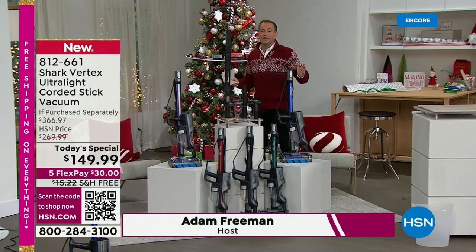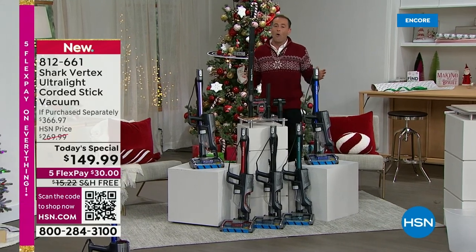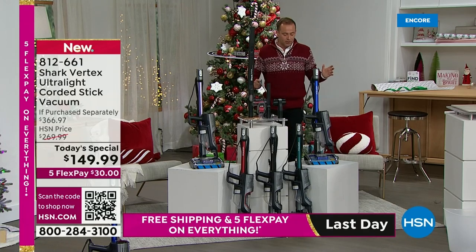Right out of the gate, I want to ask you to Google this, because if you Google this vacuum cleaner, you're going to find it for so much more money compared to what we have. First, I'll go through colors, and then I'll tell you about some of the extra tools we're going to include as well.